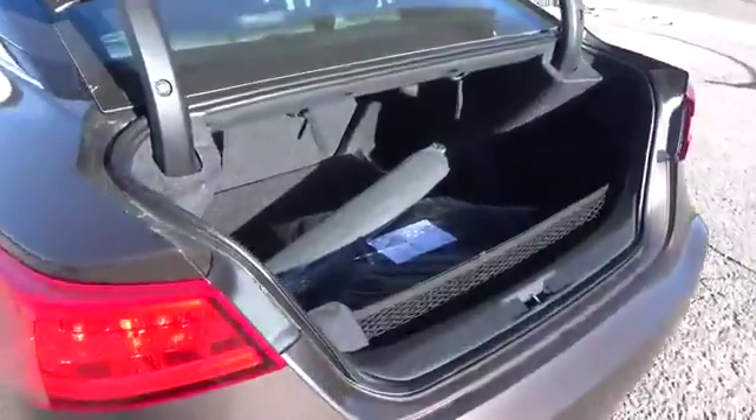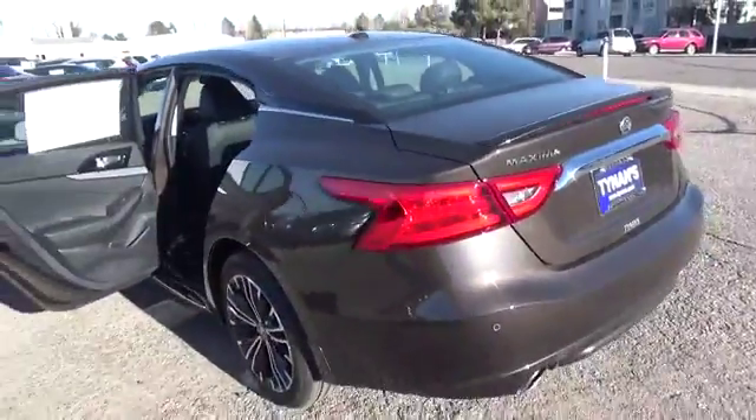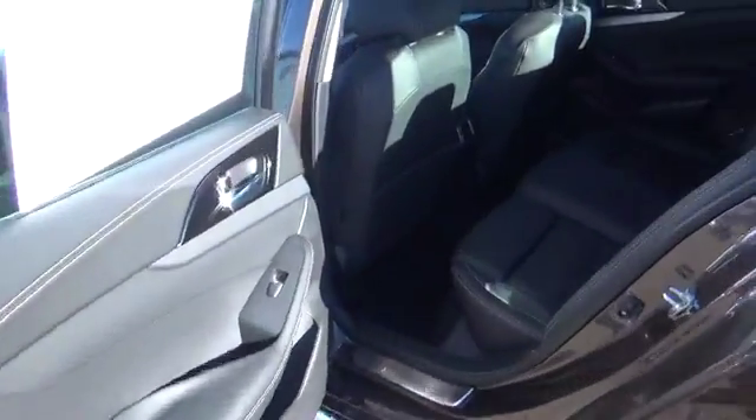A sport mode setting that'll get your heart racing. The SV model includes 300 horsepower, 3.5-liter V6 engine, Nissan Connect with navigation featuring Apple CarPlay, remote engine start system, drive mode selector, and rear view monitor.